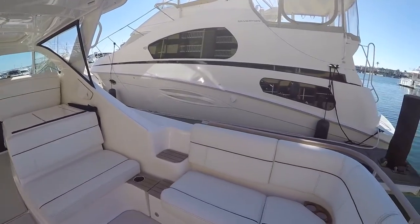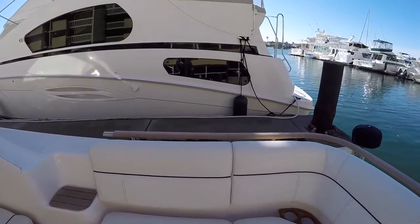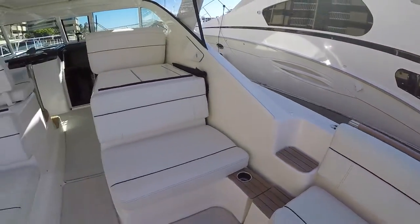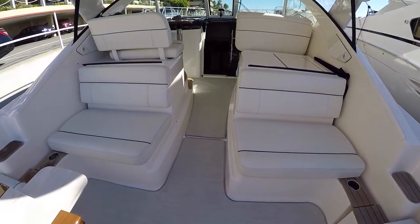Our cockpit upholstery is also custom — it's white with navy blue stitching and piping. We have the seagrass infinity carpet which was also custom color.